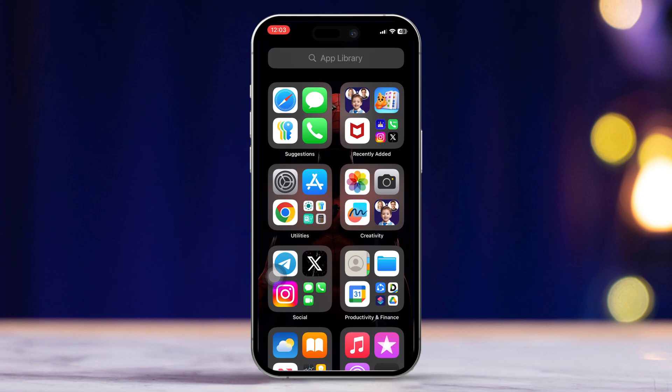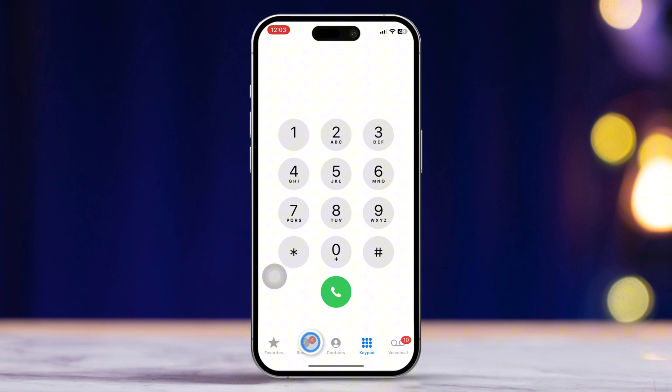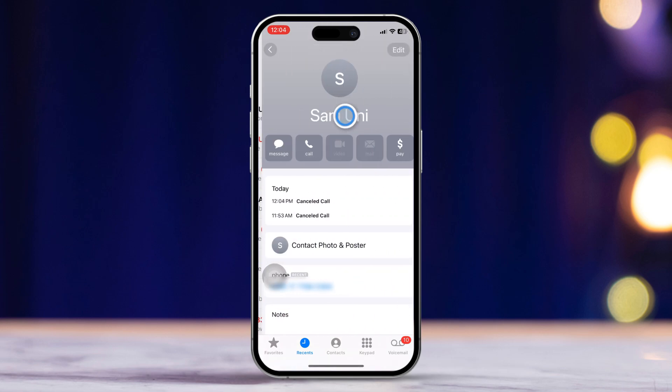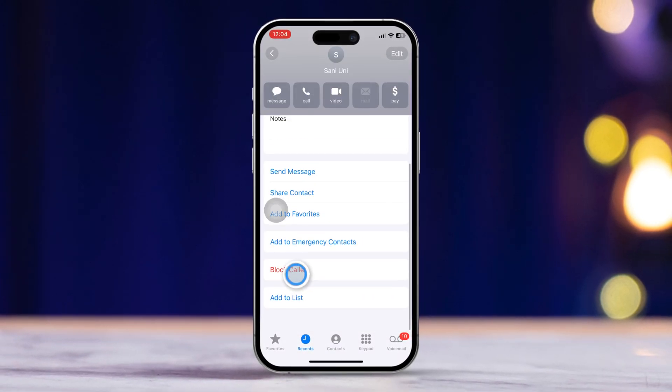Solution 2: Block specific spam calls. Open the Phone app, then tap Recents to see your recent call list. Find the spam call you want to block and tap on the number. Scroll down and tap Block This Caller.